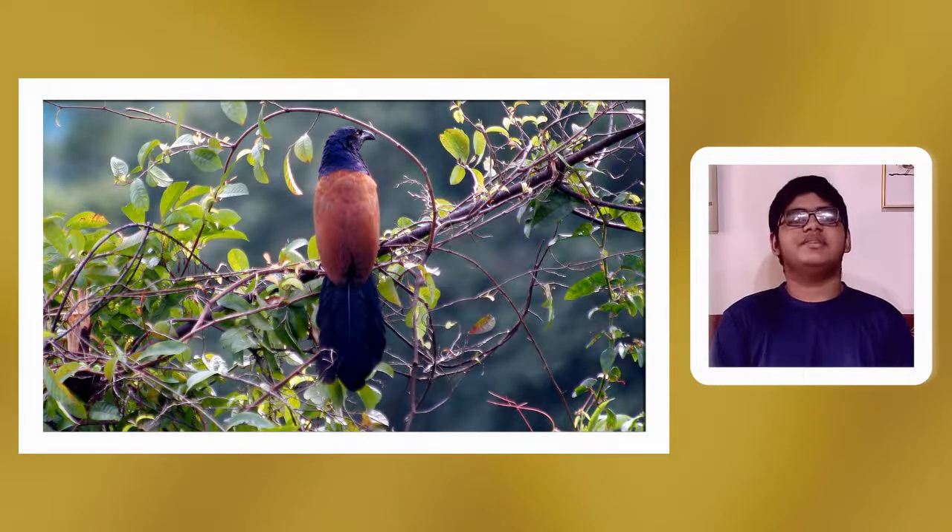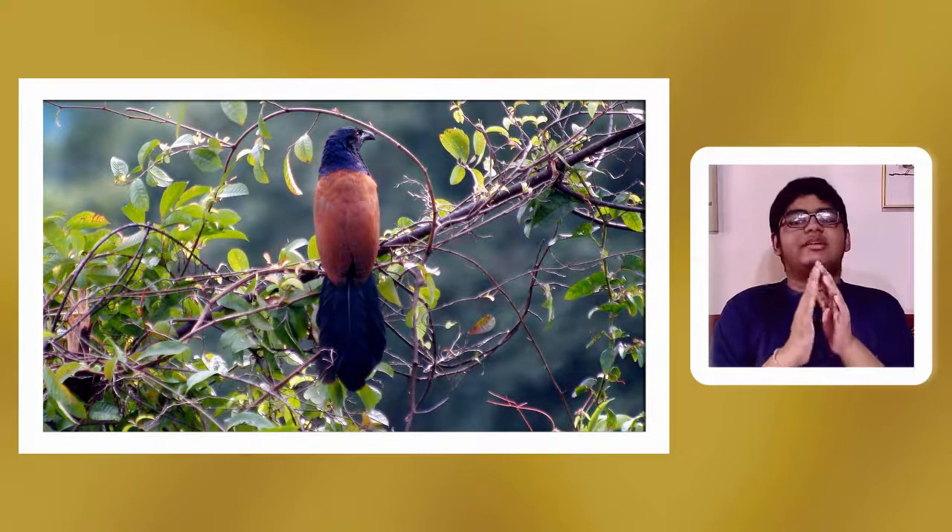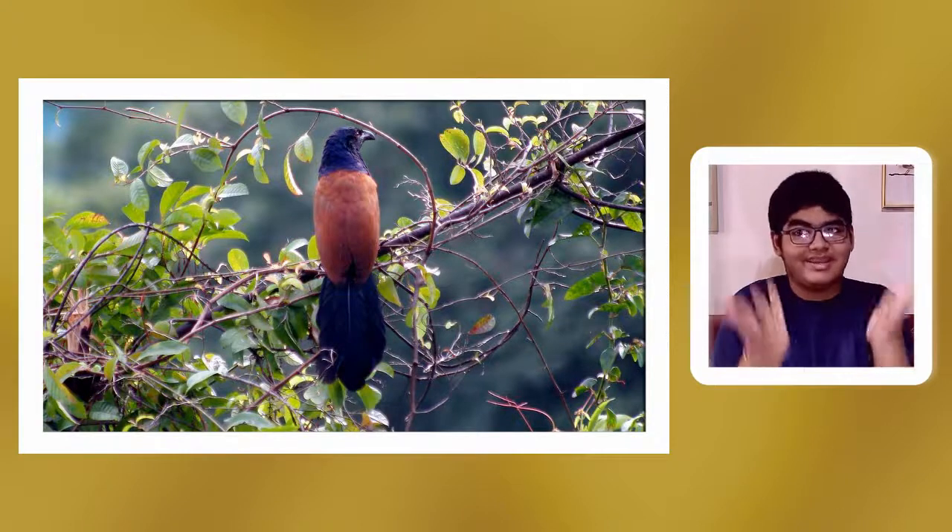The subspecies of the Greater Coucal tend to have different sounds — the normal call sound may change. The females tend to be much bigger than the males in size. The size of the Greater Coucal is 48 cm and they weigh 225 to 400 grams, so the females should be 300 to 400 grams compared to the males.